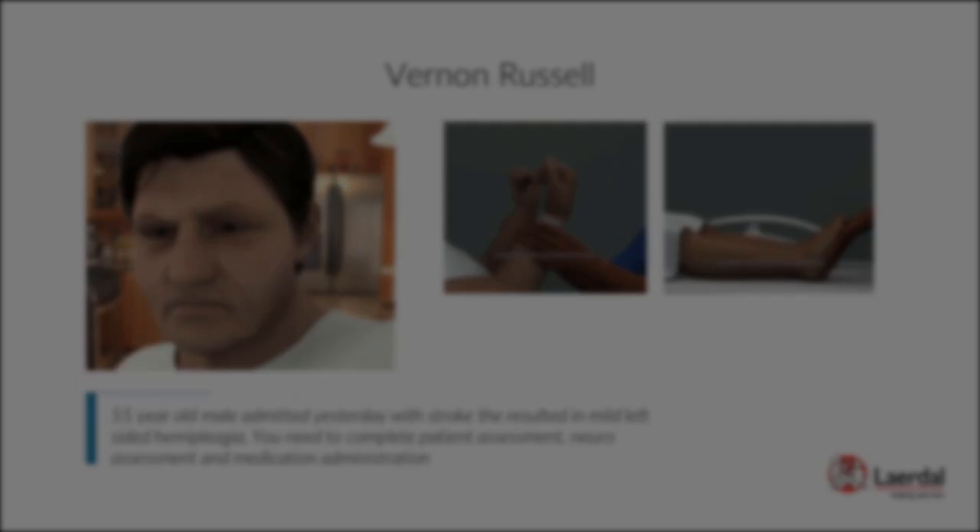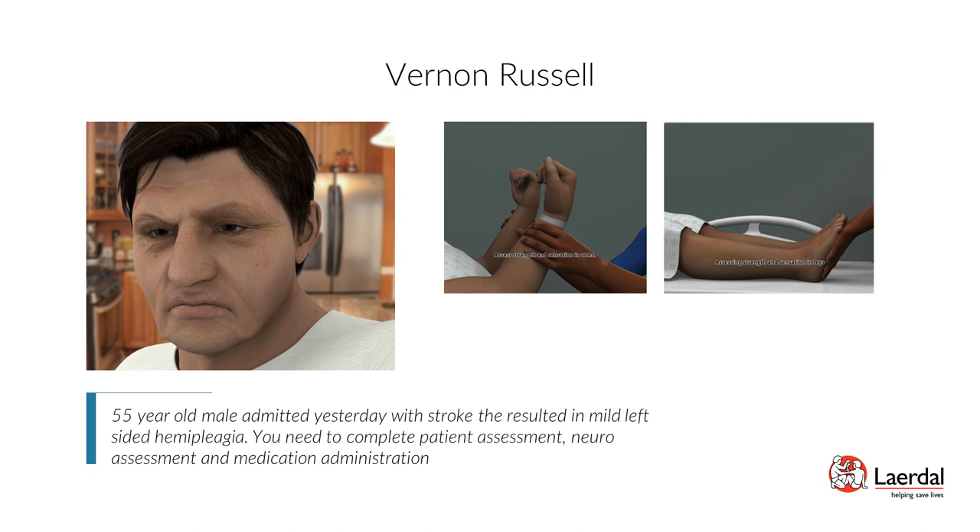Patient Vernon Russell — Right-Sided Stroke, Mild Left Hemiplegia, Safety: Vernon Russell is a 55-year-old male admitted yesterday with a stroke resulting in mild left-sided hemiplegia. You'll need to complete a patient assessment, neuro-assessment, and medication administration. Scenario objectives: perform a focused assessment of the neurologic system and evaluate for risk of aspiration.